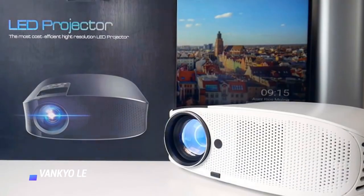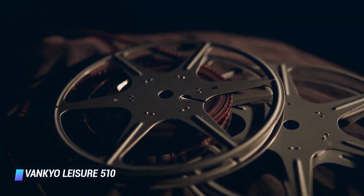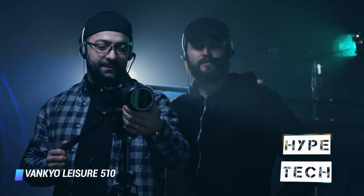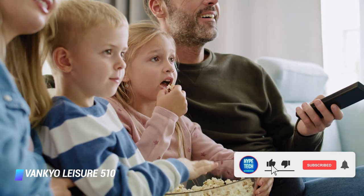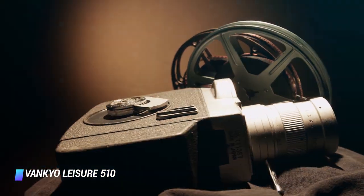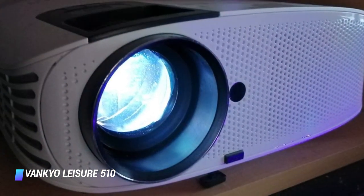Coming in at number 10, we've got the Vankyo Leisure 510 Projector. Our 10th pick of the best outdoor projector is for our budget-conscious viewers, which comes with an incredible image definition with a not so pricey ticket. The Leisure 510 has a native resolution of 1280x768 pixels and a contrast ratio of 3000 to 1, which produces a bright and crisp image. This makes it ideal for surfing the internet, playing video games, or watching your favorite movies. Equipped with an upgraded cooling system, overheating of the projector is prevented, which makes way for longer and better performance. The fan noise has also been reduced, so it doesn't interfere with the audio.